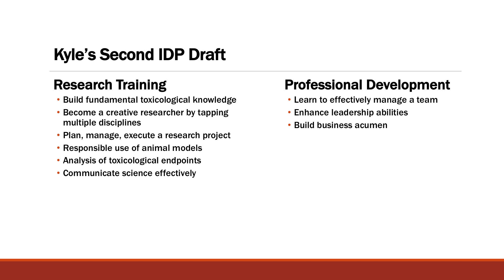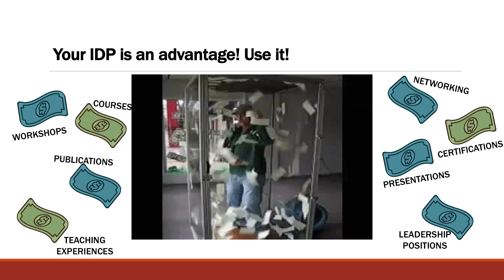What I equate this to is: graduate school is like the guy in the box full of money with bills flying all around. You have all these activities — workshops, publications, teaching, leadership, presentations, certifications — all available to you as a graduate student. But you're here for such a short time that you have to be very smart about what you're grabbing at. Wouldn't it be great if you knew where all the high-value bills were? By making this plan early, you can frame it that way — know what the big things are you need to hit on, because you want to make the most of your time here. Use this as a plan, not just a list of goals.